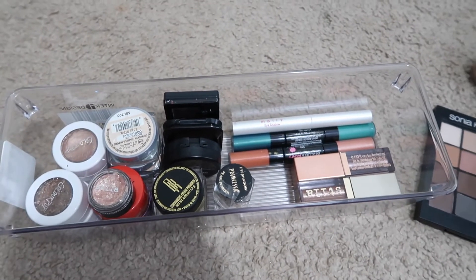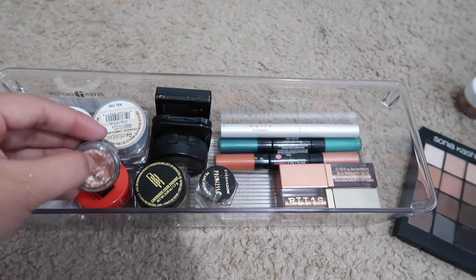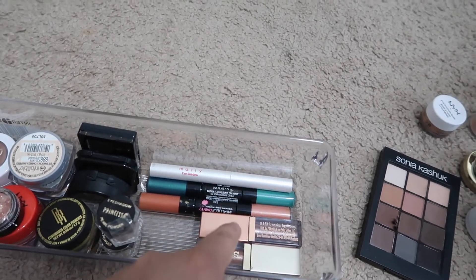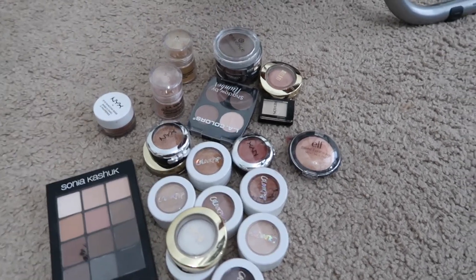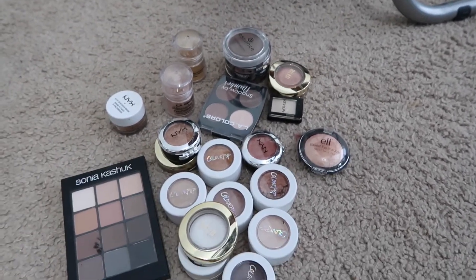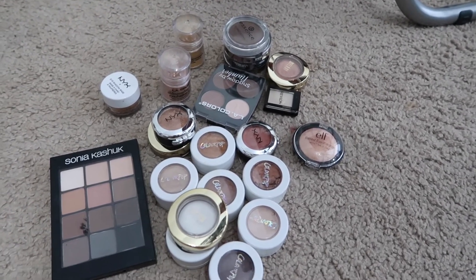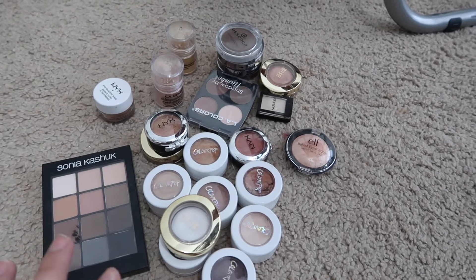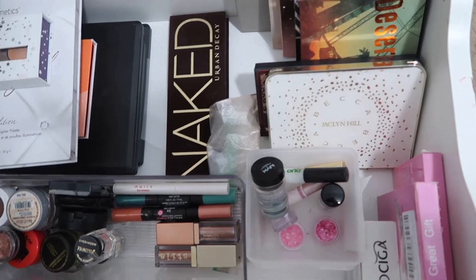So here is everything I'm keeping: a couple of ColourPops, the L'Oreal Infallible, a Stila Kin Karma eyeshadow, a couple of pigments, and some liquid cream eyeshadows. Everything else is getting thrown out — and I'm really proud of myself. I didn't think I was going to get rid of that much, but I ended up decluttering a ton of single eyeshadows. These are all going to be thrown out since I've had them for over a year — I don't like giving away used makeup because it's not sanitary, and these shades are dried out anyway.